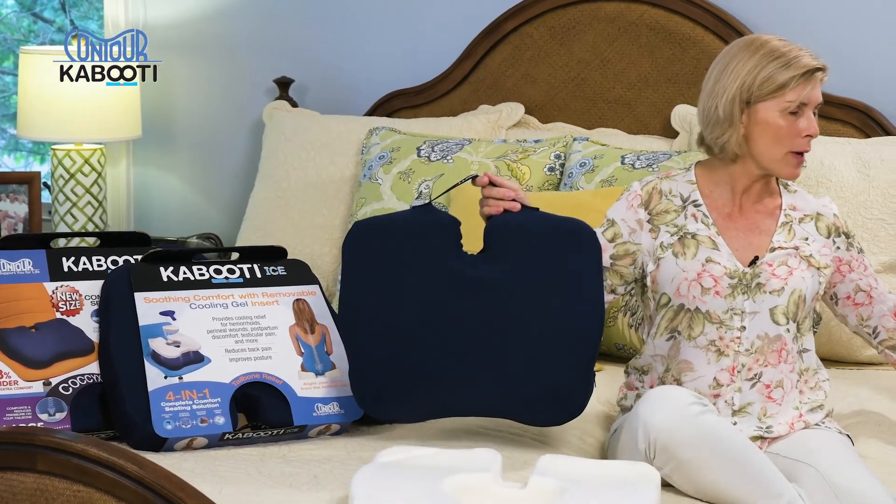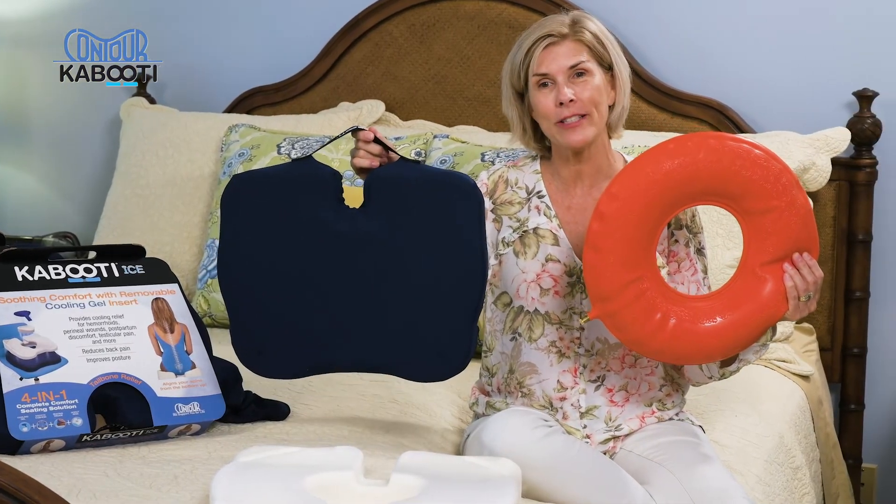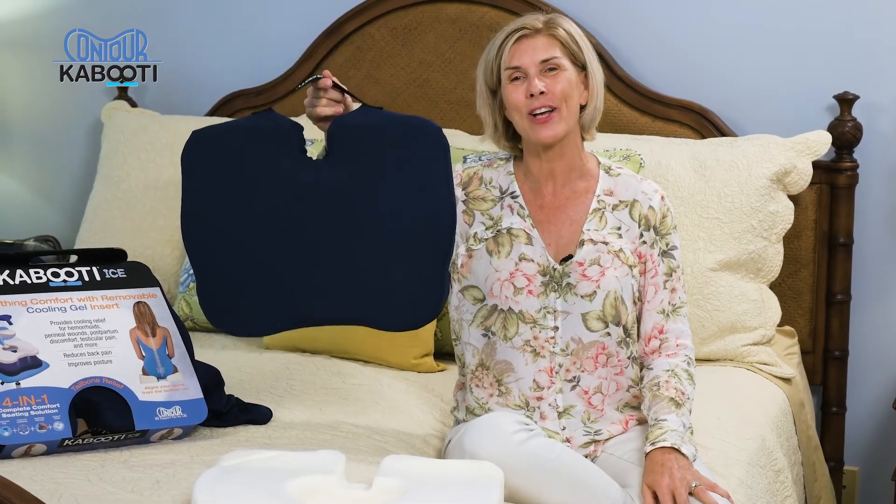So if your doctor is recommending a donut cushion, or you're looking for relief from back pain from sitting all day, throw the donut away. Reach for the Kabuti, the Contour Kabuti.